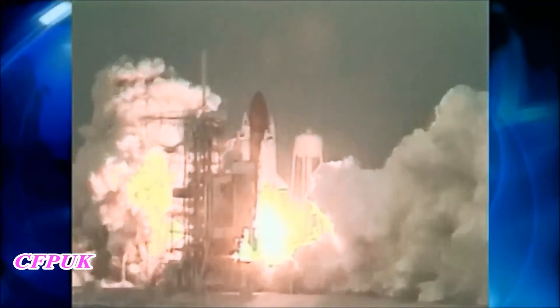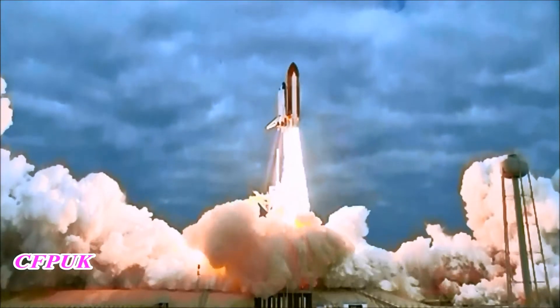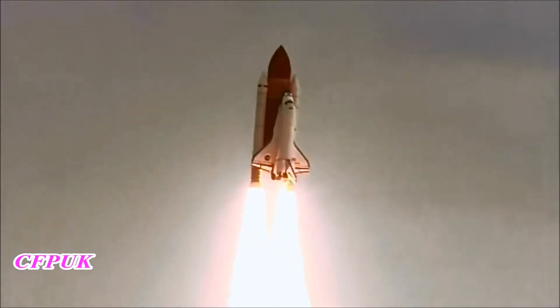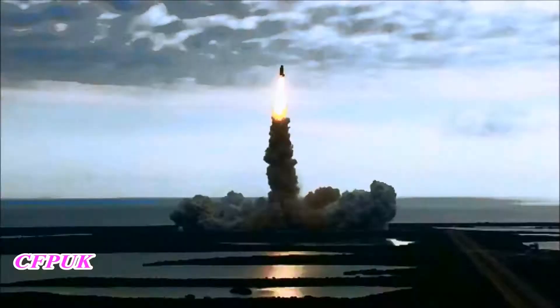From STS-49 in May of 1992 until STS-134 19 years later, Endeavour's crews completed 25 missions, flying more than 122 million miles, totaling 299 days in orbit.